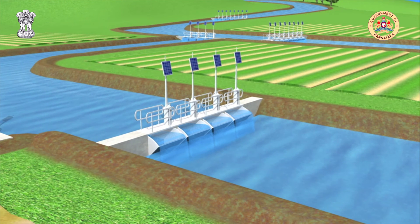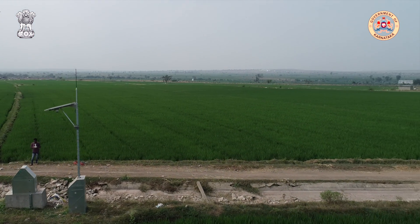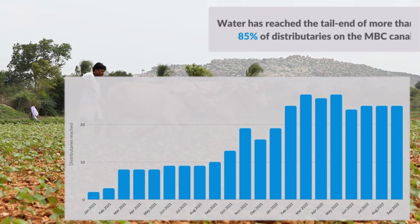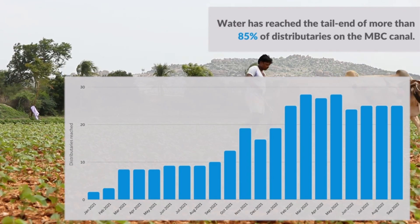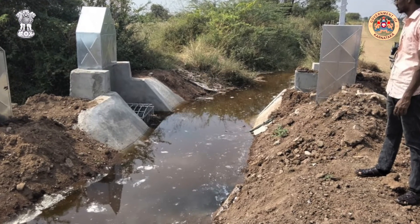Automation of the NLBC system is providing benefits by improving tail-end serviceability. For example, on the SBC system, farmers located on the last seven kilometres of the D7 Distributory Canal are receiving water for the first time in decades.